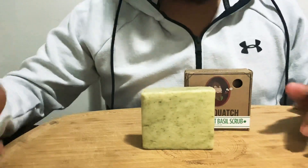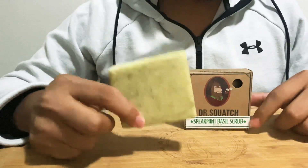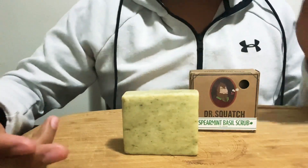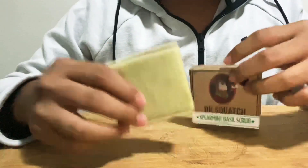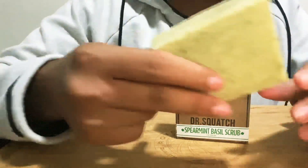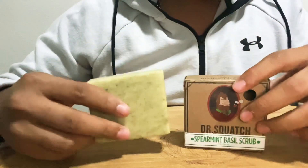Hey YouTube, what is going on? Cassidy Richards here. Today I have for you guys a Dr. Squatch soap review. A lot of you guys have been messaging me about doing a video like this — you guys recommended this soap. I do a lot of reviews but not any reviews sort of like this, so this is something new for me.